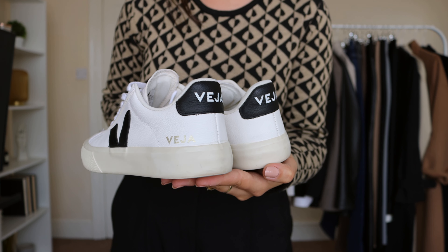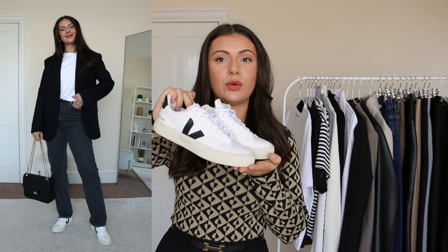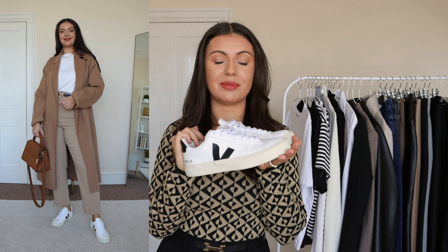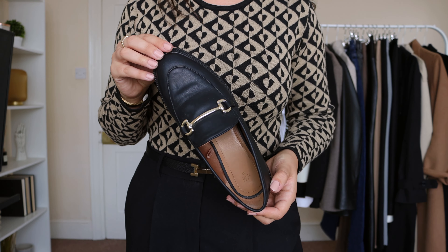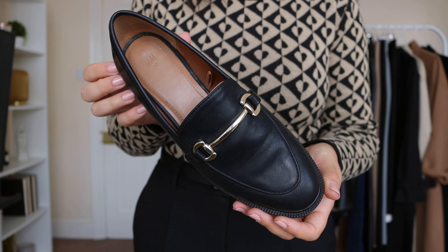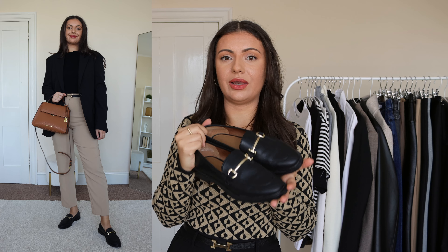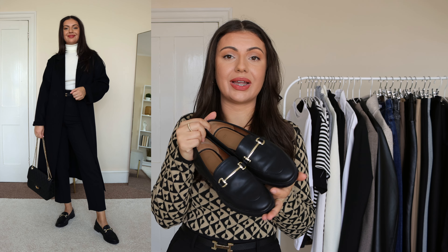Moving on to shoes and accessories — my go-to everyday casual shoe for this time of year is my Veja trainers. For autumn and winter I prefer this pair over my spring/summer ones mainly because of their nice black detail, which complements my autumn outfits much more. A classic loafer is another go-to — great for that smart-casual contrast. These are from H&M, super affordable, decent quality, with a nice gold detail and a shape that looks a little more expensive than it is. A great affordable option if you can't invest in designer loafers.